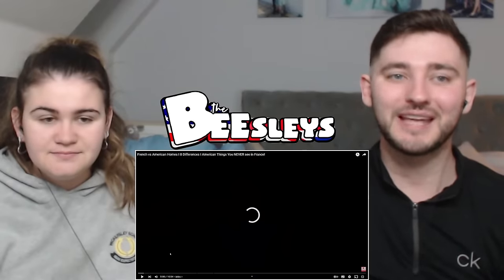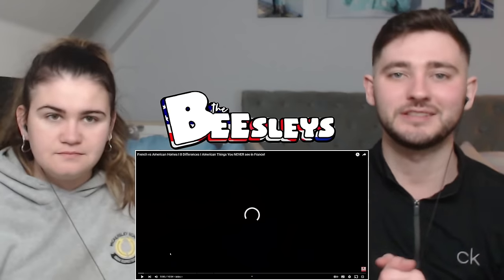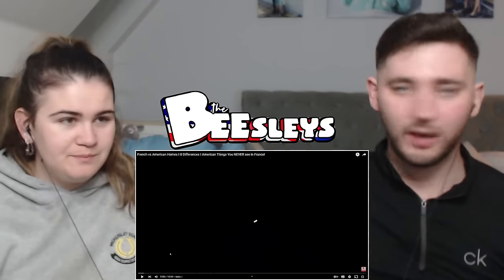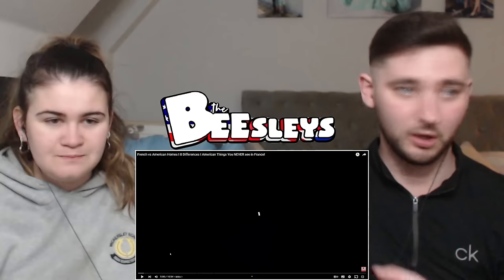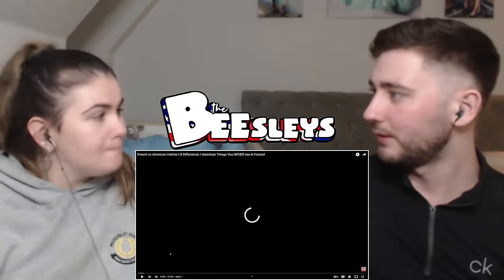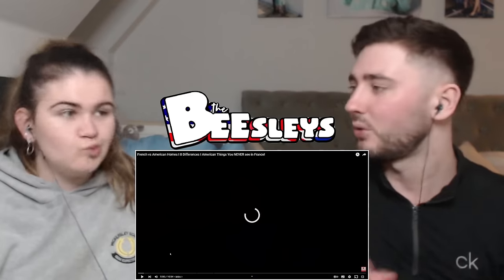What is up guys, welcome back to the channel. Today's reaction video is French vs. American Homes — eight differences. Obviously we're going the UK side, so we're going to have the UK, we're going to have French, and we're going to have American homes. So we may learn something new about French, may learn something new about America, and you guys may learn something new about the UK.